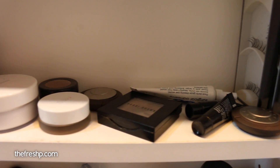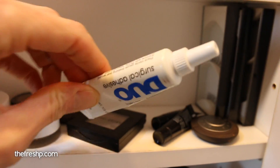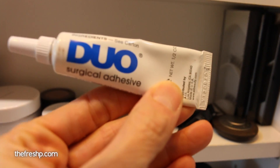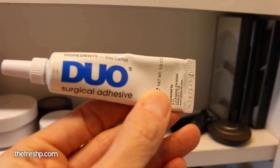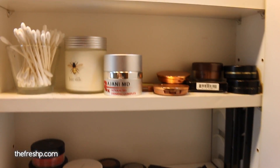What do I have? I have makeup in here. Here's something I haven't checked — Duo surgical adhesive, eyelash glue, because every girl needs a pair of fake eyelashes every once in a while. So we'll take this with us and check this out.